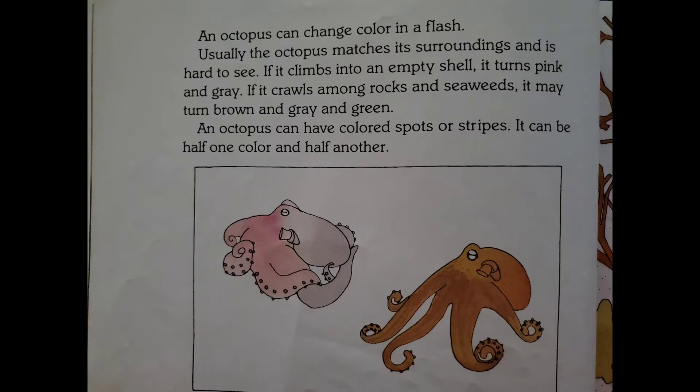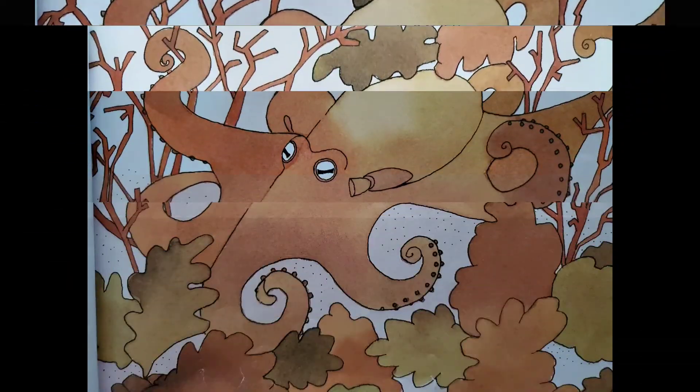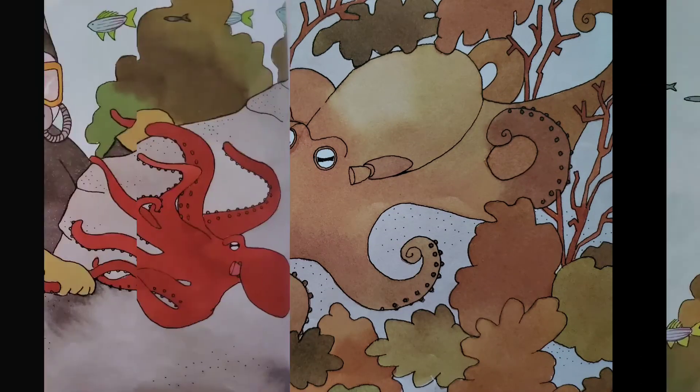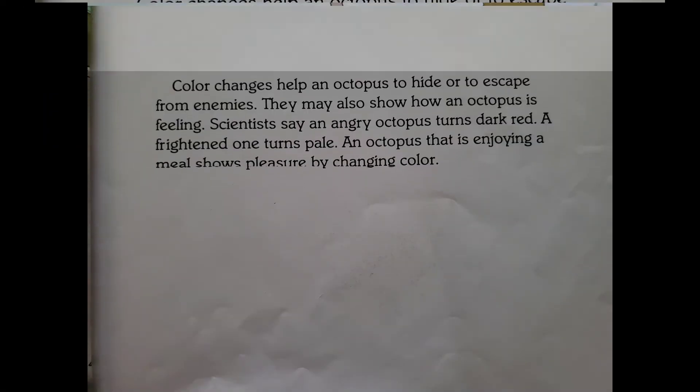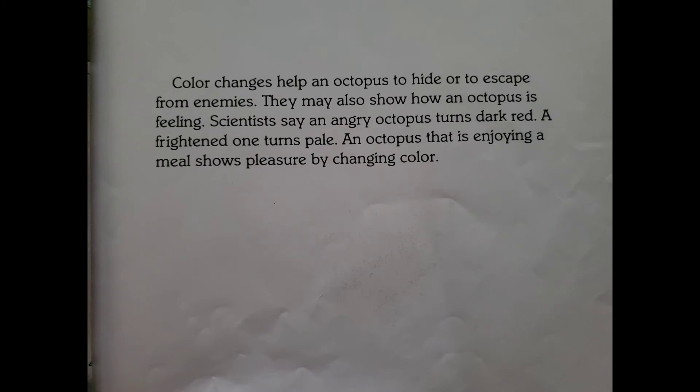An octopus can have colored spots or stripes. It can be half one color and half another. Color changes help an octopus to hide or to escape from enemies. They may also show how an octopus is feeling. Scientists say an angry octopus turns dark red; a frightened one turns pale. An octopus that is enjoying a meal shows pleasure by changing color.